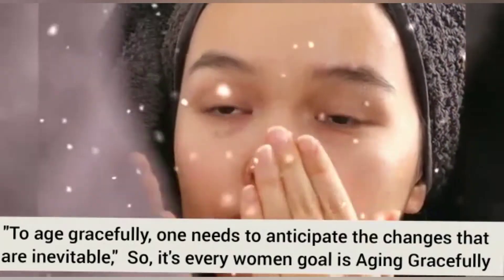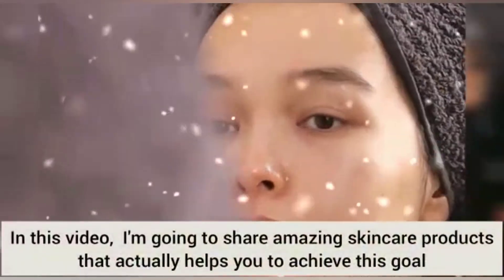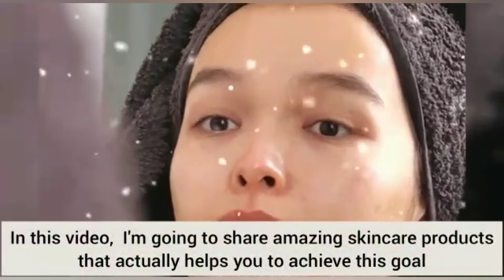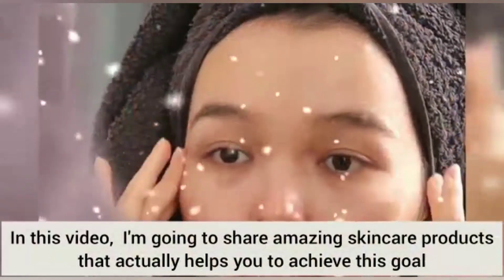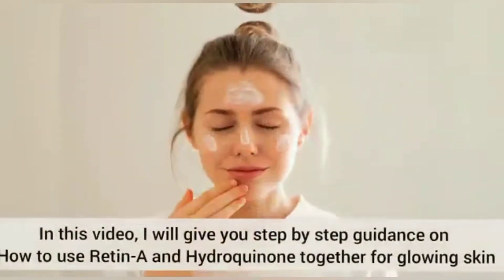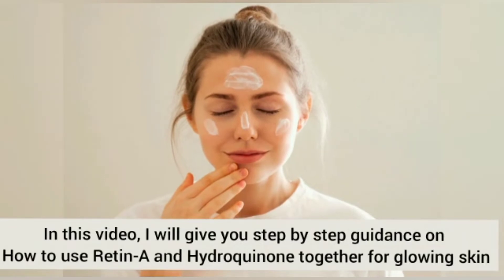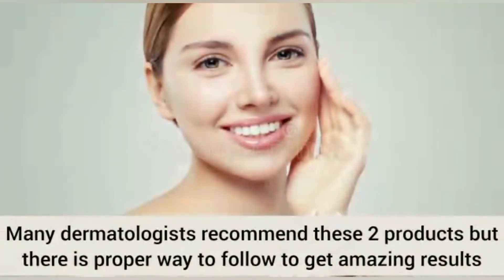As we grow, we can see the aging effects on our face, and not only on our face but also on our body. So the question is: what products can people use on their face that will ultimately help in order to reduce aging effects? Mainly there are two products that I will discuss in this session.